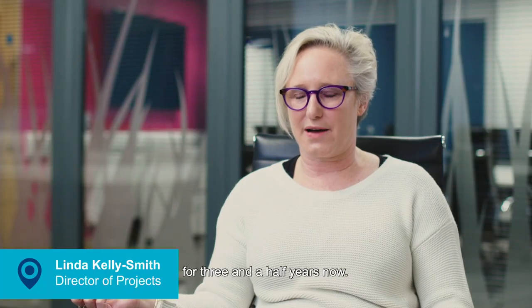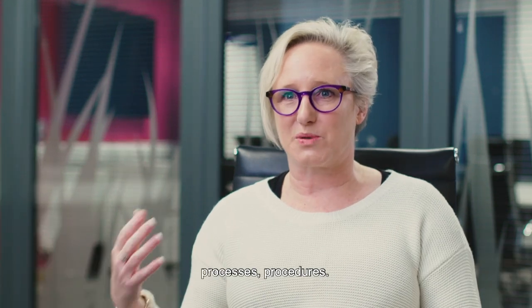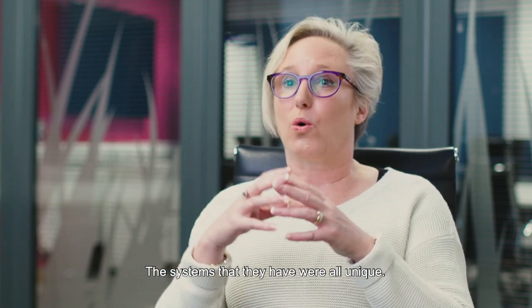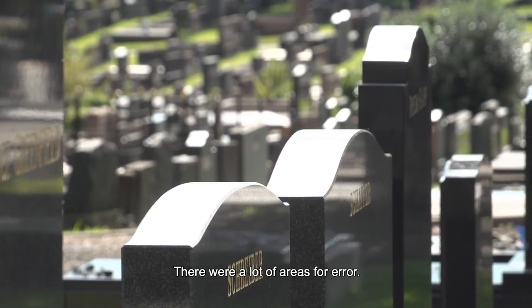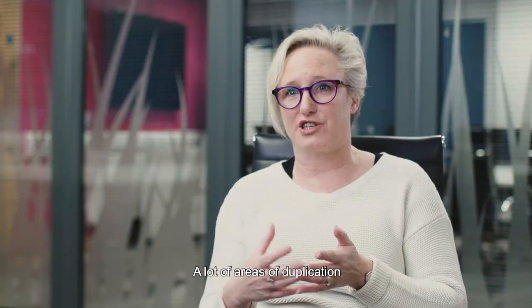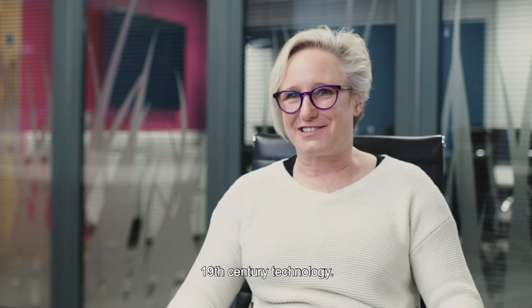I've been at Rookwood General Cemetery for three and a half years now. When I first came in, there were no processes, procedures — the systems that they had were all unique. There were a lot of areas for error, a lot of areas of duplication, time wasting, and just 19th century technology.